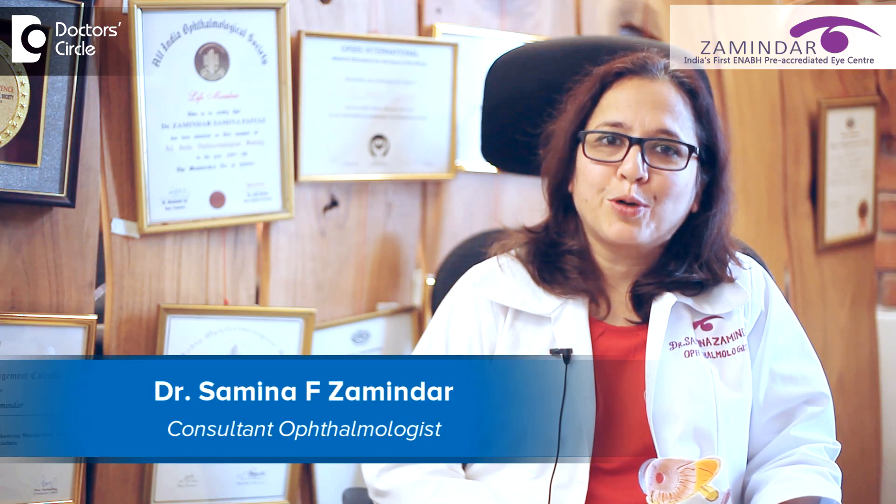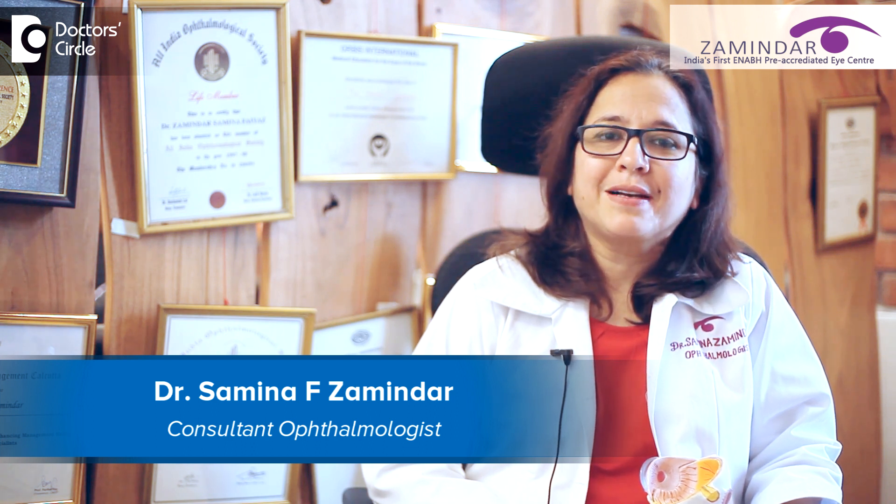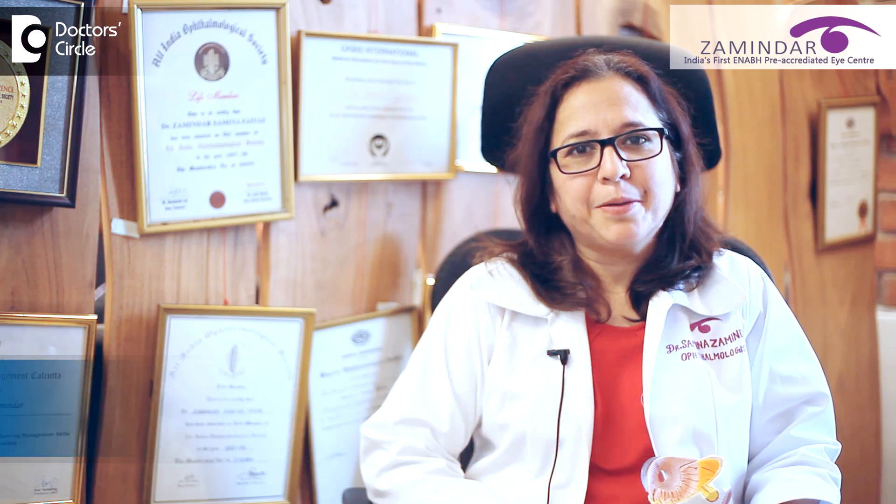Hello friends, I'm Dr. Zamindar, the Chief Medical Director at Zamindar's Eye Center, Kalyan Nagar, Bangalore.